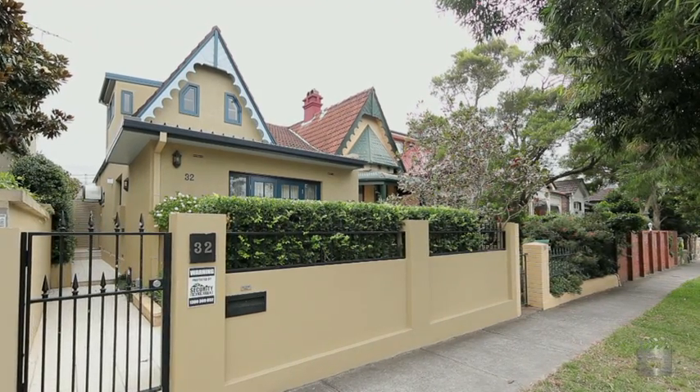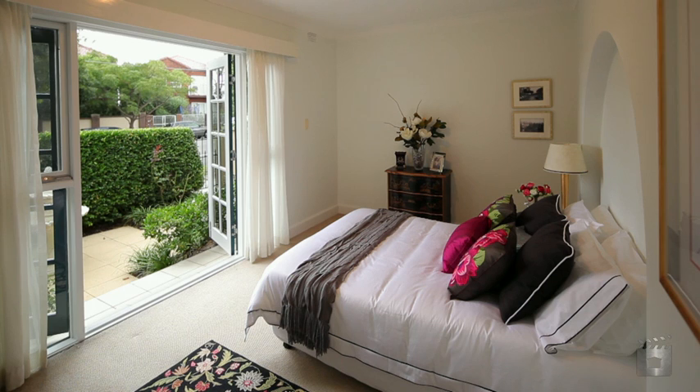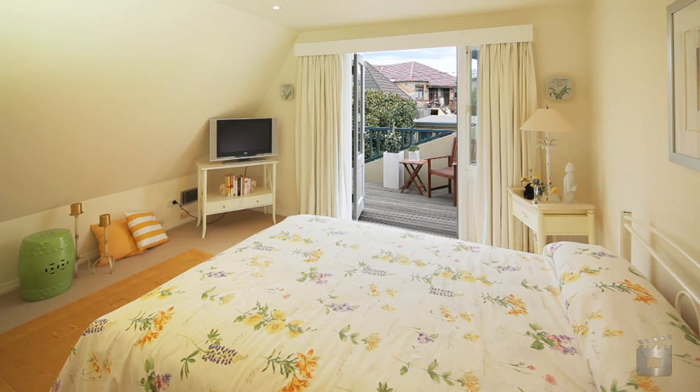Hello and welcome, ladies and gentlemen, to 32 Fern Street, Randwick. My name is Blaise Griffin from BHR Estate Agents and this home is an absolute pleasure to show the buying public.